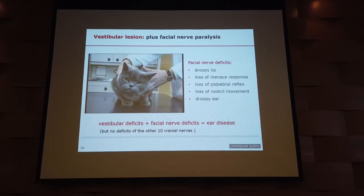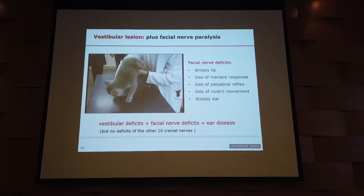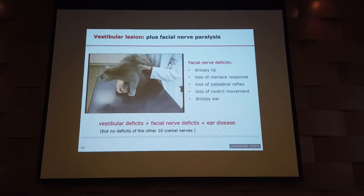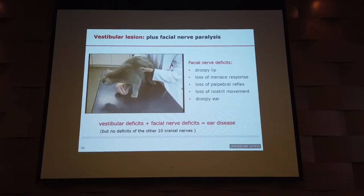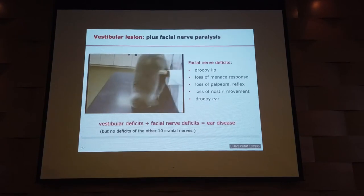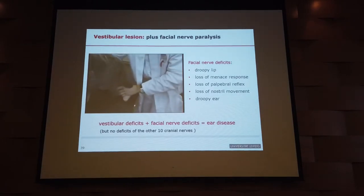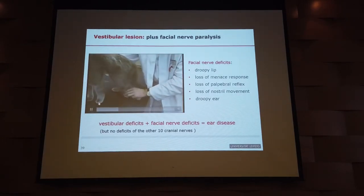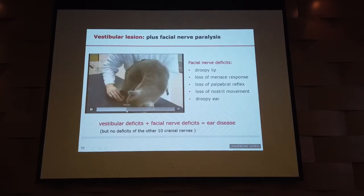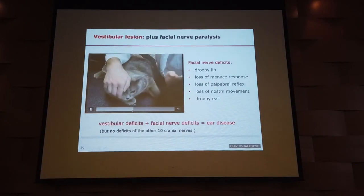So still the problem is on the left side. The question now is: is it central or peripheral vestibular disease? We have tested conscious proprioception — that's pretty good for a cat. Now let's get to the face. Menace response.